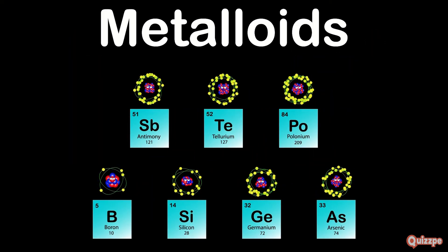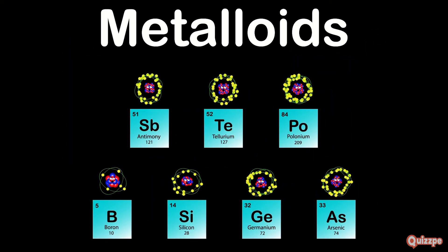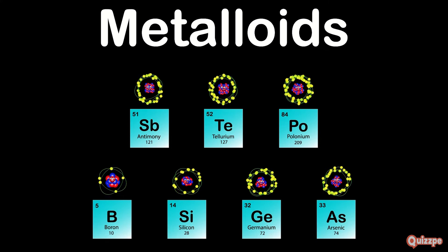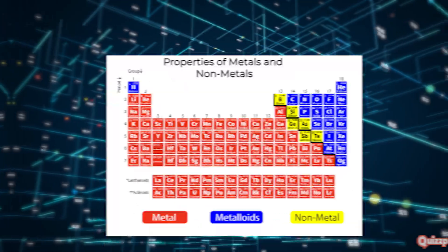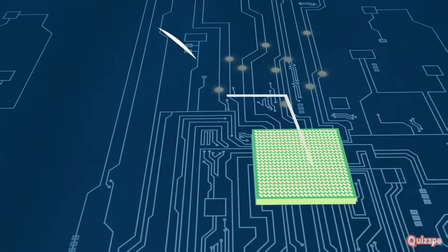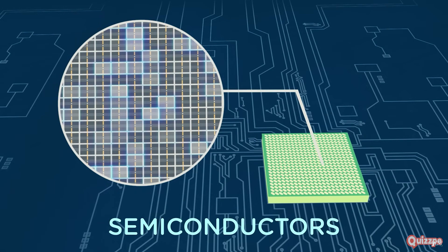Now let's step into the fascinating world of metalloids. These elements straddle the boundary between metals and non-metals, possessing properties of both — they're like the chameleons of the periodic table. This unique position gives them a blend of metallic and non-metallic characteristics. They are semiconductors, meaning they can conduct electricity under certain conditions, making them essential for electronic devices.